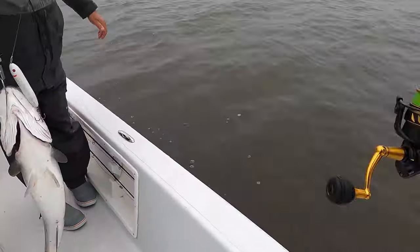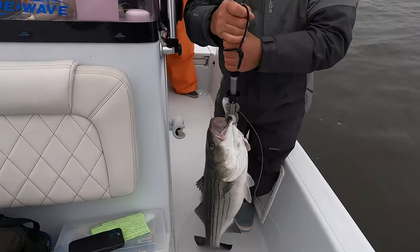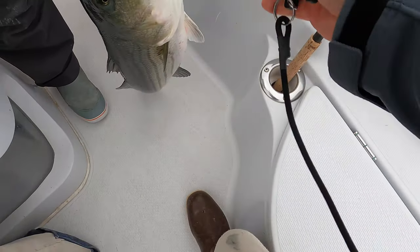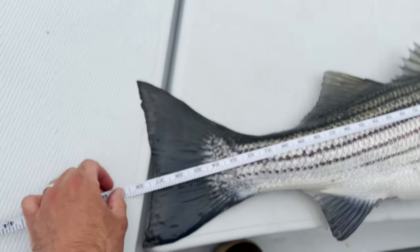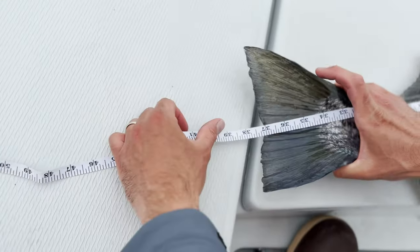Like, what's better — you can catch a bigger one on a live bait or whatever, but that was awesome. That's 37 and a quarter.